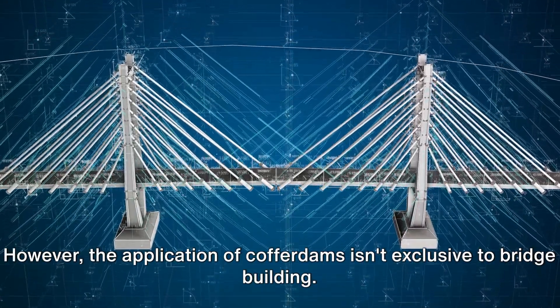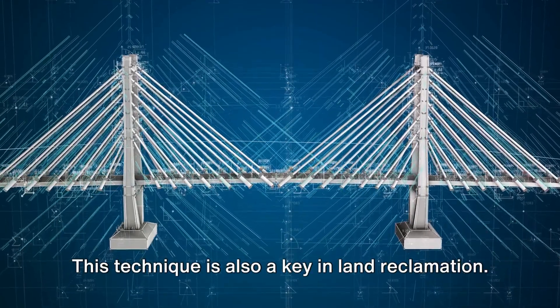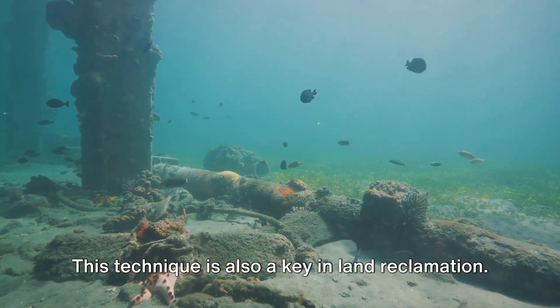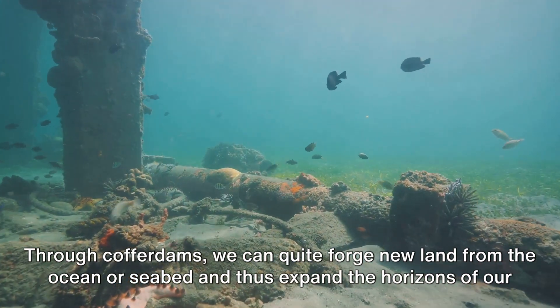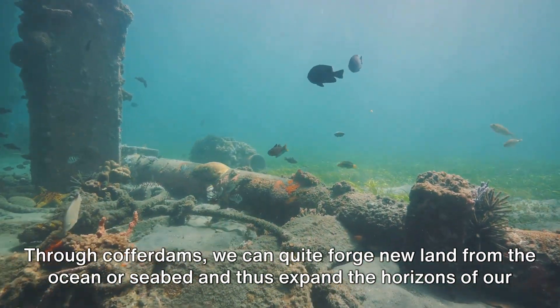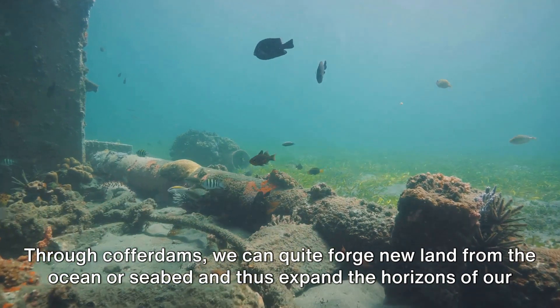The application of cofferdams isn't exclusive to bridge building. This technique is also key in land reclamation. Through cofferdams, we can forge new land from the ocean or seabed, and thus expand the horizons of our physical world.